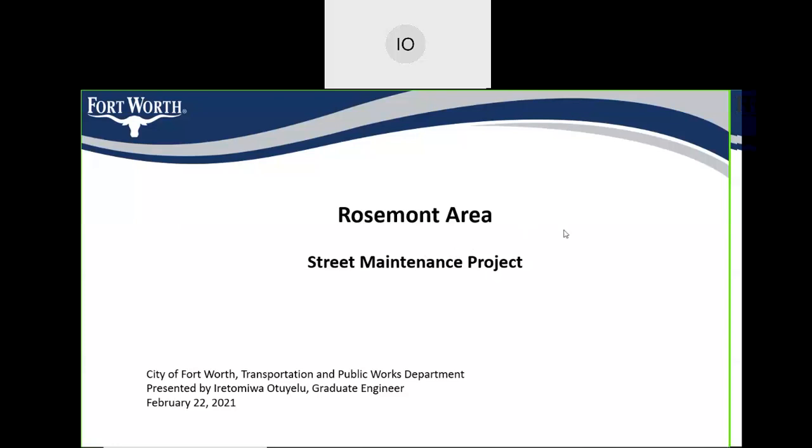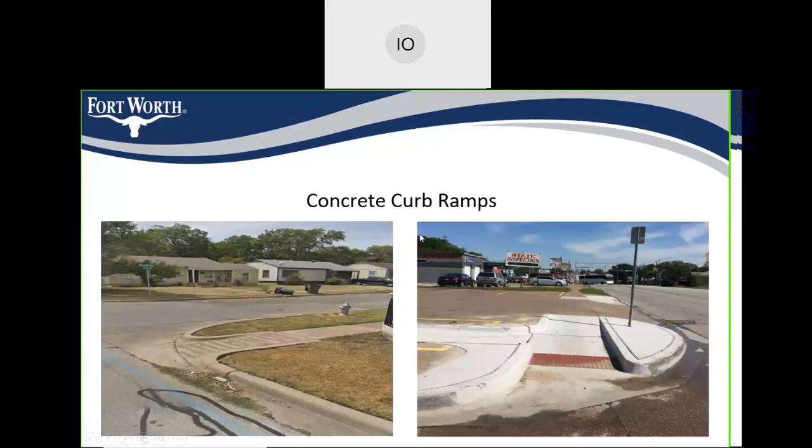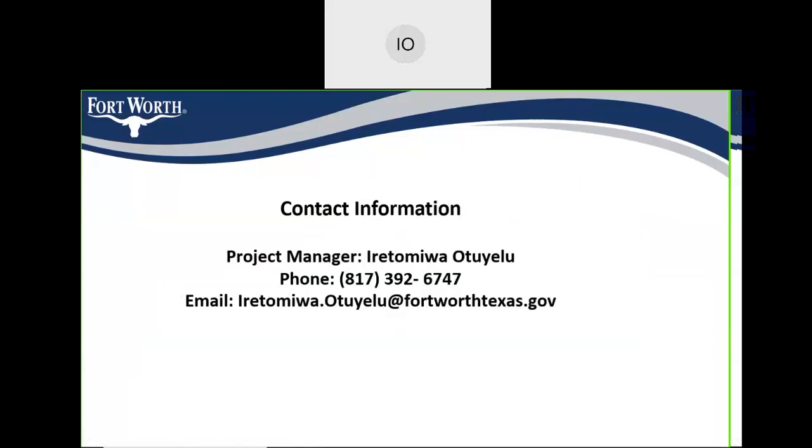If anybody has any questions, they can reach out to me at the number or email address provided on the screen. With that being said, that's the end of this meeting. Thank you.